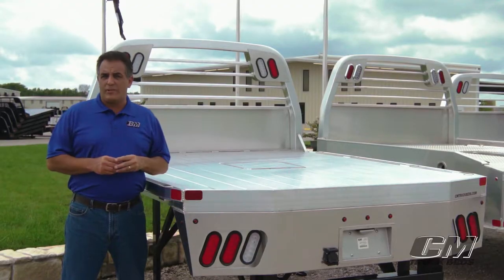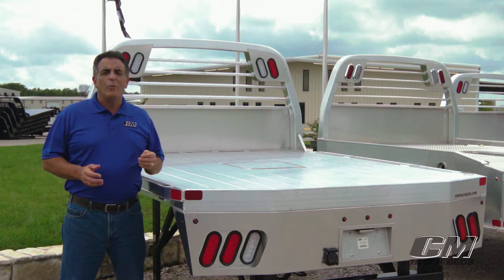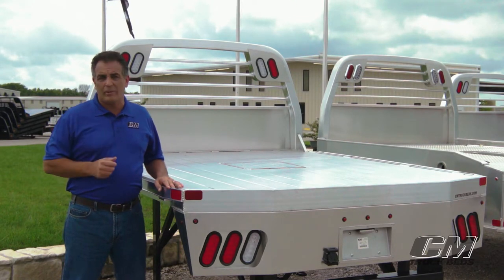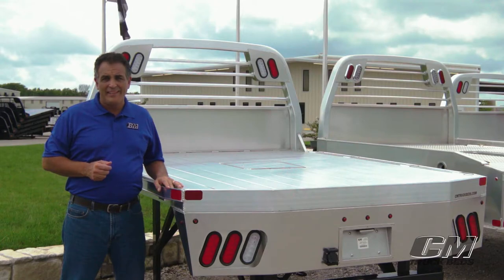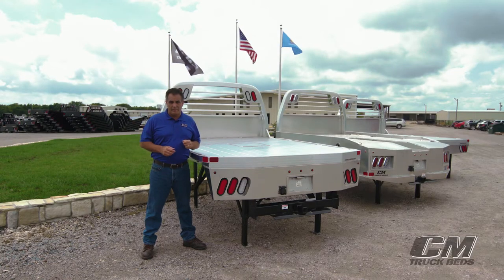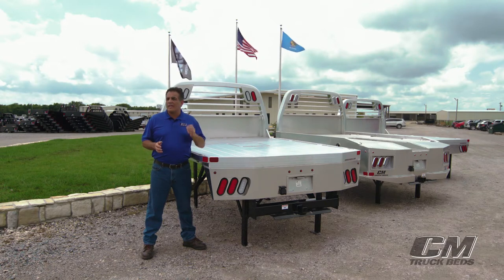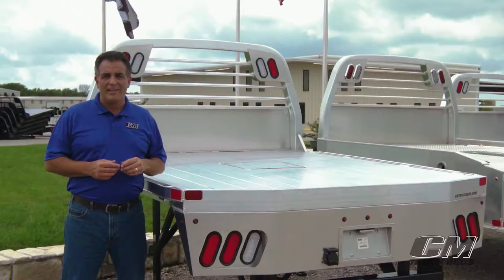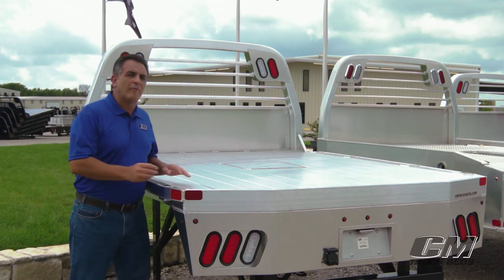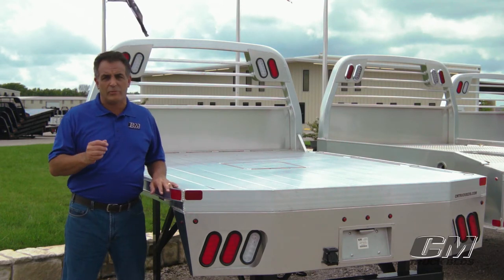These bodies feature our best-in-class headache rack with a steel subframe, making them the strongest frame of any aluminum body in the marketplace today. This subframe also gives you the best towing capacity of any aluminum bed, allowing you to tow even the heaviest trailers and campers. And we top it off with our extruded aluminum floor, providing over 600 pounds per square foot of strength.